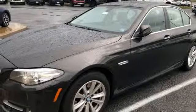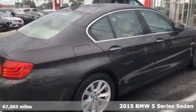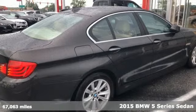Here's a 2015 BMW 5 Series. Thrilling performance, relaxing luxury. It's everything in perfect harmony.